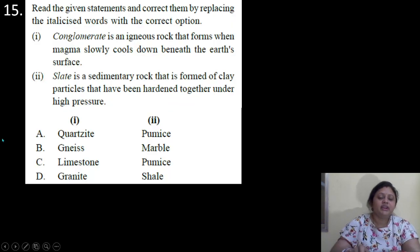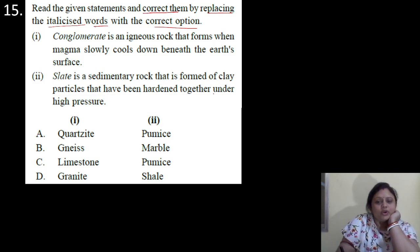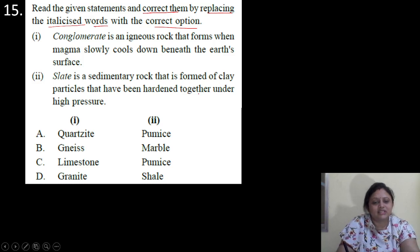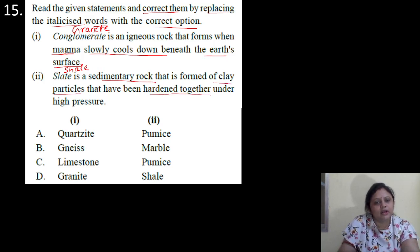Coming to the next question. Read the given statements and correct them by replacing the italicized words with the correct options. 1: Conglomerate is an igneous rock that forms when magma slowly cools down beneath the Earth's surface. 2: Slate is a sedimentary rock that is formed of clay particles hardened together under high pressure. Granite is an igneous rock that forms when magma slowly cools down beneath the Earth's surface. And it is not slate — it is shale. Shale is a sedimentary rock formed of clay particles hardened under high pressure. So correct answer is granite and shale — that is option D.